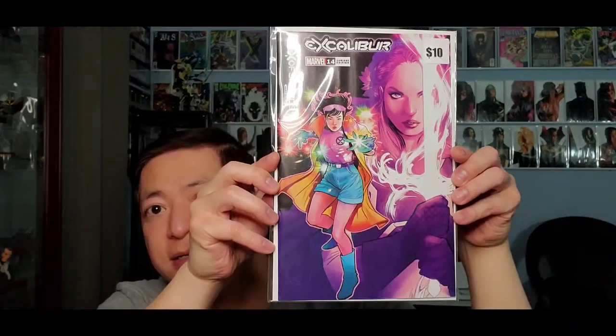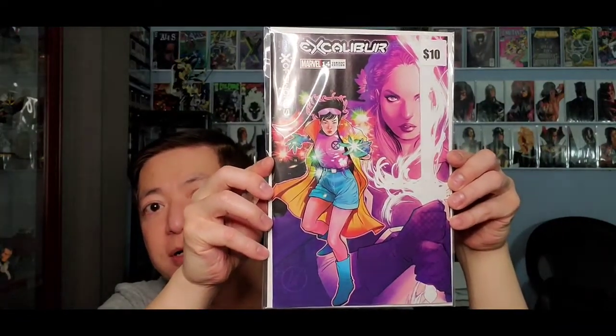Next one: Wolverine, issue number four variant. Pretty cool variant — Wolverine variant, not bad. And the last book from this box is Excalibur, issue 14, this is the variant. It's got a ten dollar price tag.